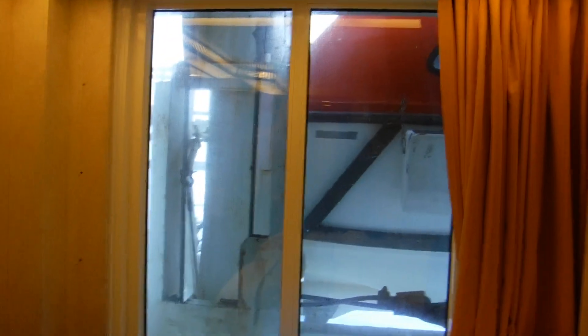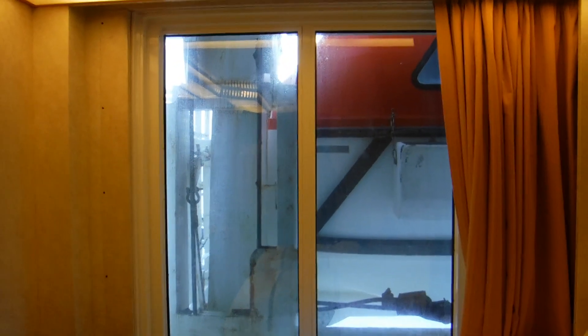We have more space over here. And let's get to the window, which is definitely obstructed. Here is your view — let me open the curtain a little better so you can get a full view. Here is your view. This is what you'll see. As you can see, the lifeboat is smack right there.